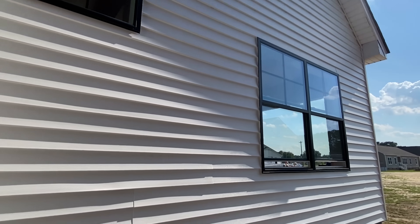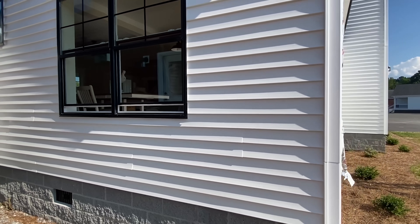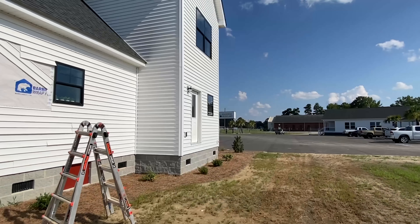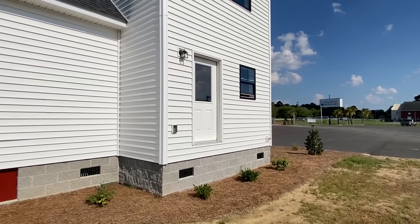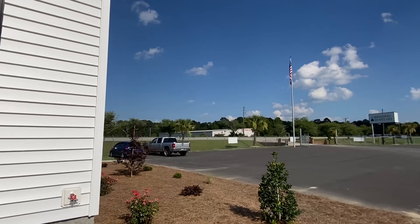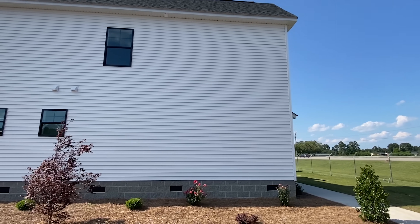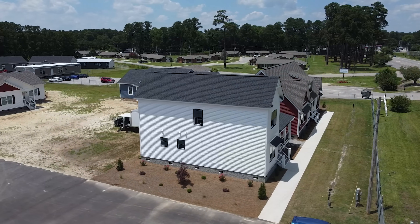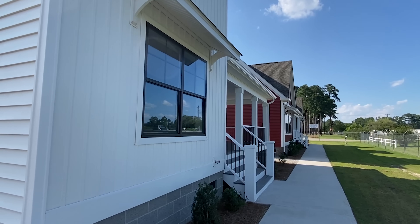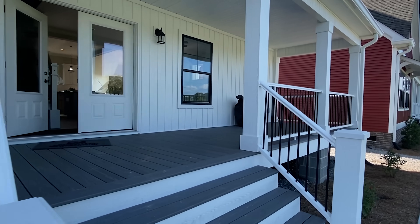We've got a second level on this one — it's gonna be something to see. They're finishing a lot of paint, and they've got to get these French doors replaced. I love the white vinyl with the black windows. This house is just massive, you guys. This is an all-frame modular home, so it's taken with a crane and set up on a foundation. We've got a water faucet there and this porch.